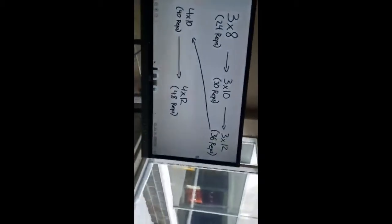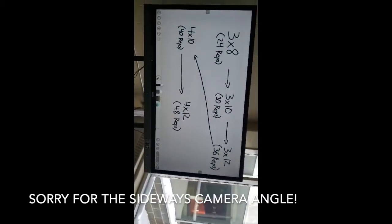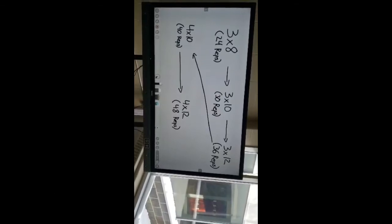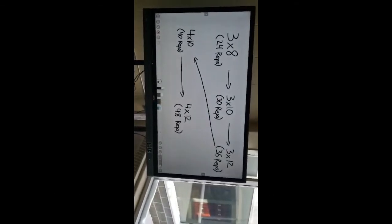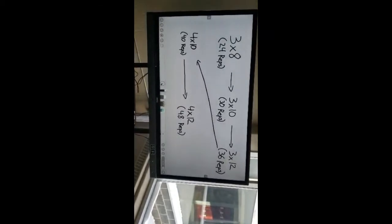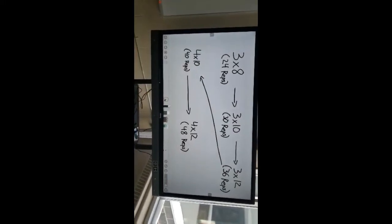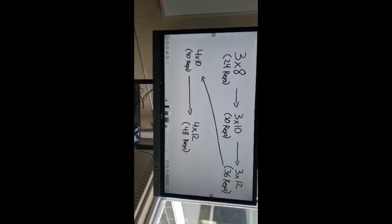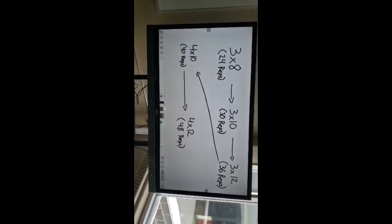As you can see here, I have a couple of different sets and repetition schemes. For the purposes of this demonstration, let's say you're doing the same weight on a squat. Over here you've got three sets of eight. After you've done three sets of eight, you have completed 24 total repetitions of that exercise.